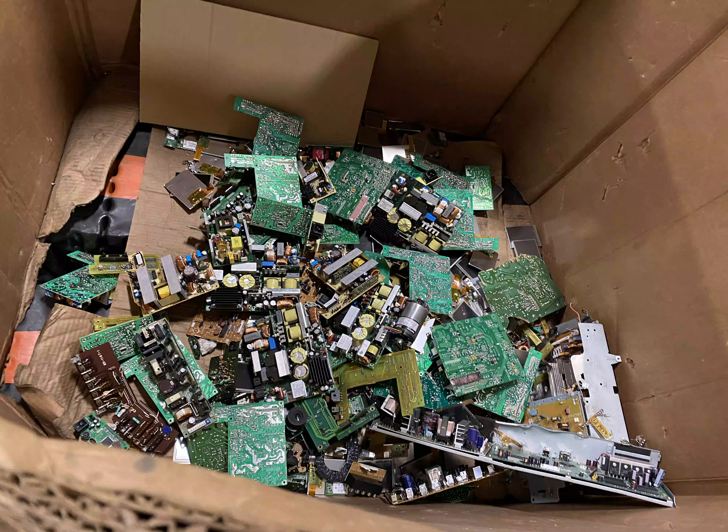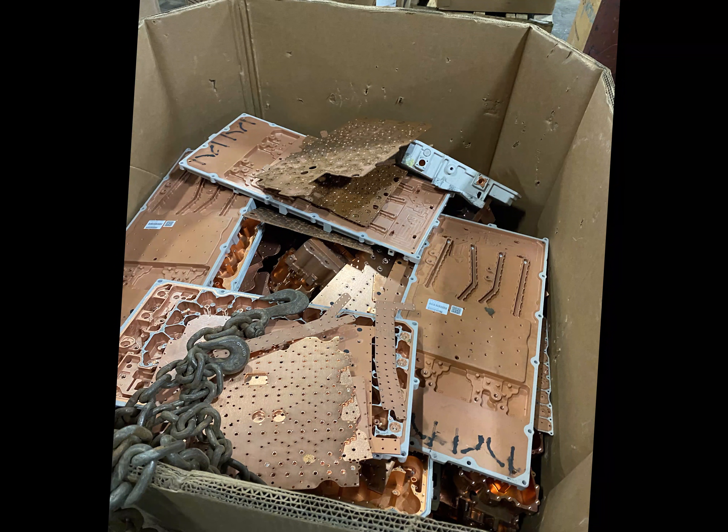The motherboards, which contain small amounts of valuable metal, are either disassembled at the plant for parts or shipped to another facility that shreds the motherboards and uses magnets and water to separate the plastics and metals that they contain.